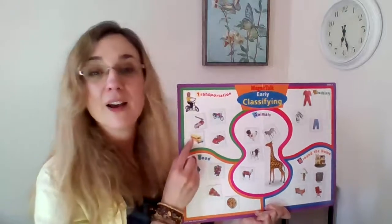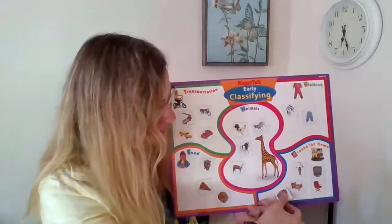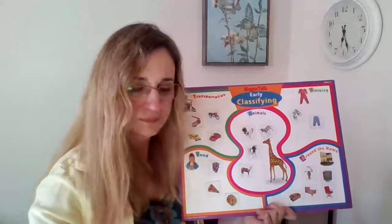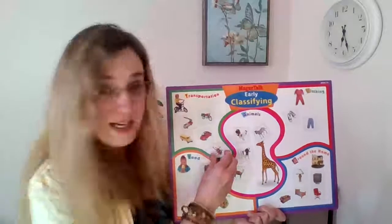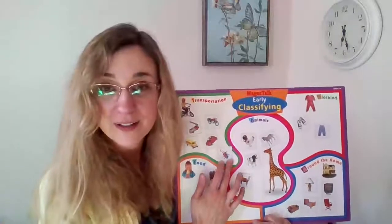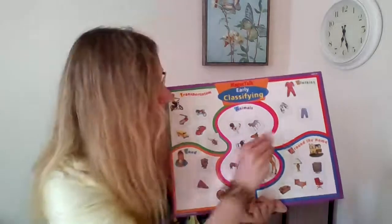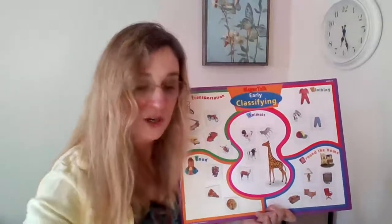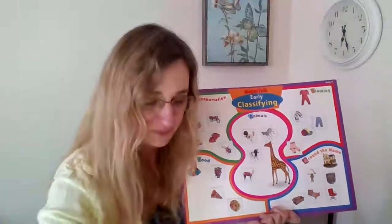A school bus — a school bus is something you can ride on. A couch — a couch is something that goes in your home. A helicopter is something that you can ride in. Have you ever ridden in a helicopter? I have not. It's a hat or a cap — something that you can wear. These are a pair of socks — that's something we can wear.